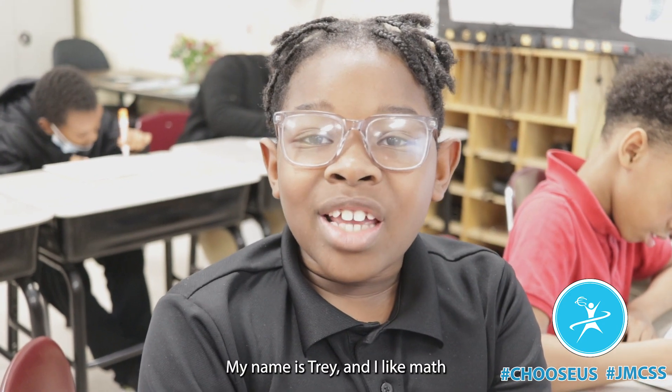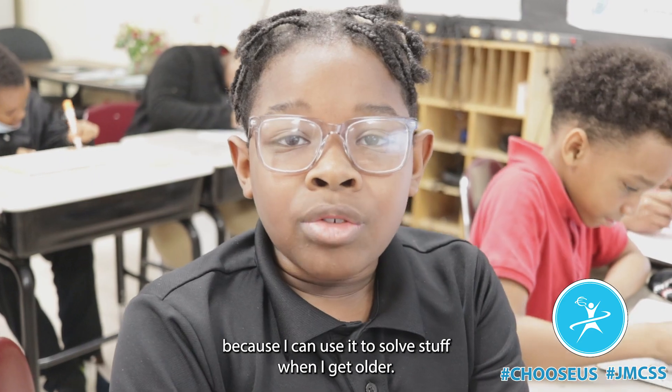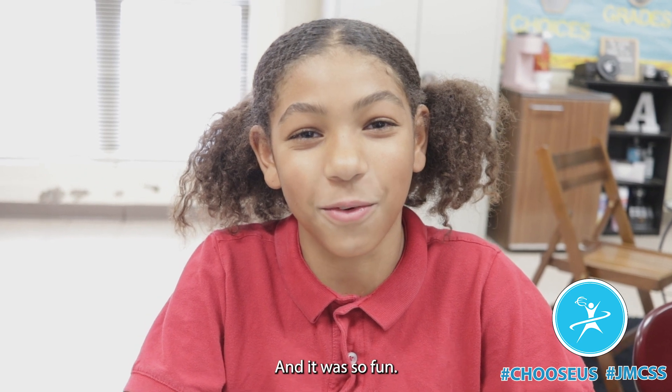My name is Trey and I like math because I can use it to solve stuff when I get older. My name is Summer and I like math because of the way my teacher teaches it and it looks like fun.